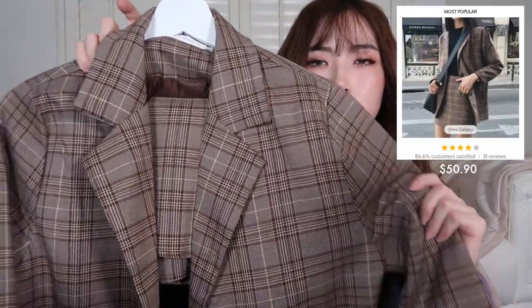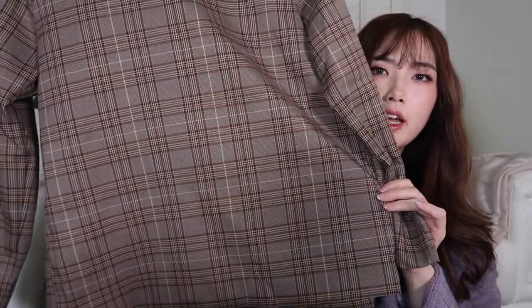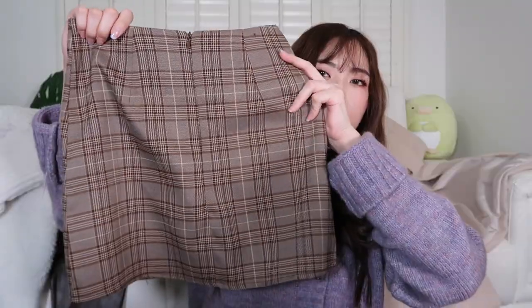Next is a blazer and skirt set — a check print blazer in a brown shade with a collar, two buttons, and front pockets. The quality is pretty okay and it looks just like the pictures. The skirt has a front, a zipper at the back, and lining underneath, though the lining is short. The color is very accurate to the pictures. I don't have a blazer and skirt set, but I think it's a very pretty look and will go well with the beige coat.